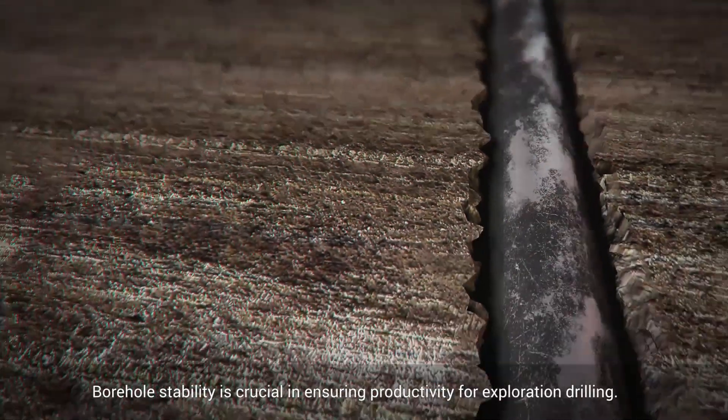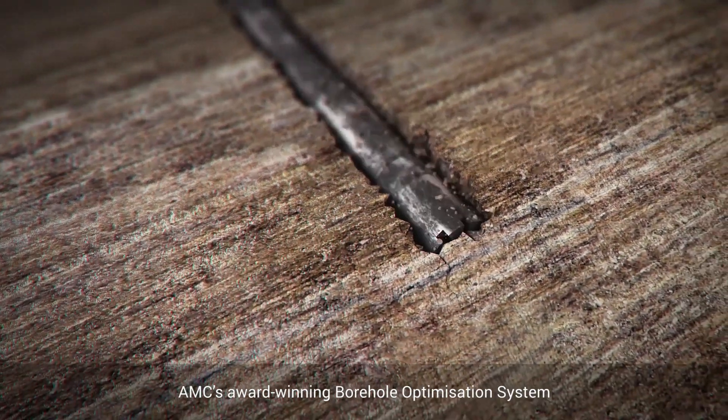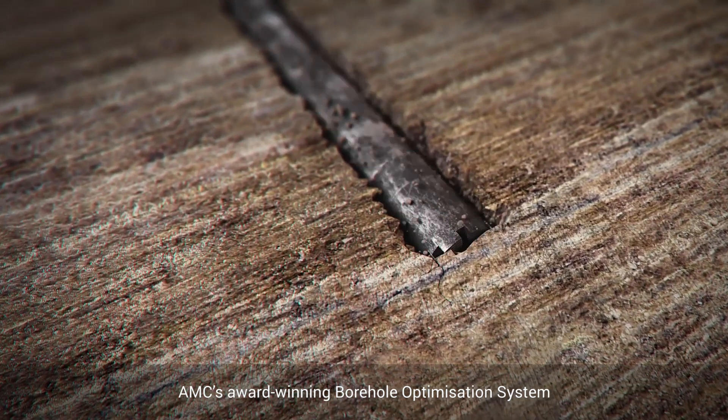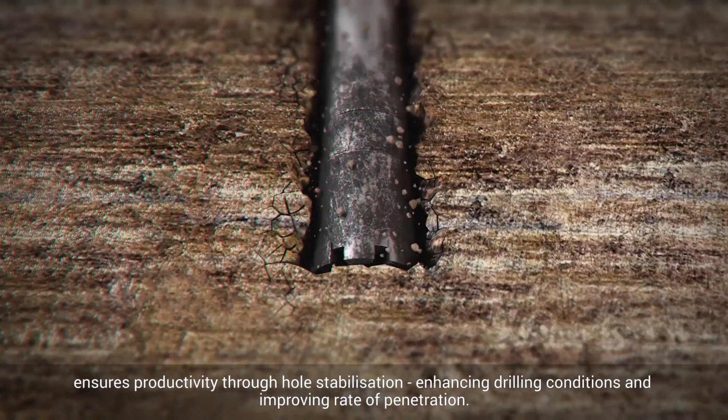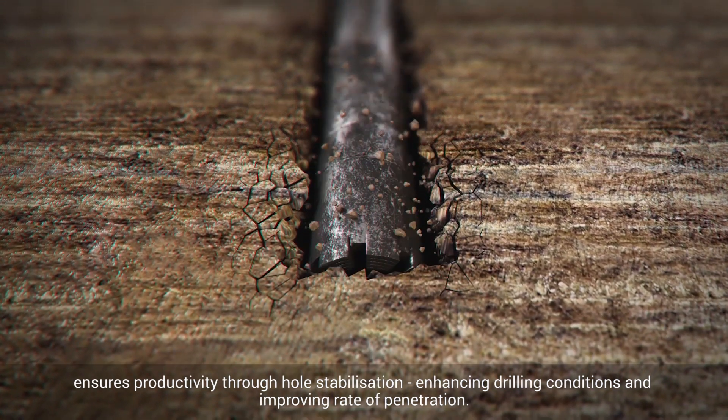Borehole stability is crucial in ensuring productivity for exploration drilling. AMC's award-winning borehole optimization system ensures productivity through hole stabilization, enhancing drilling conditions and improving rate of penetration.